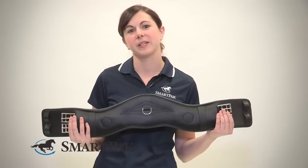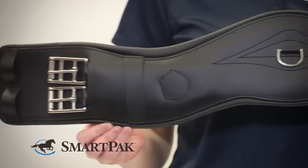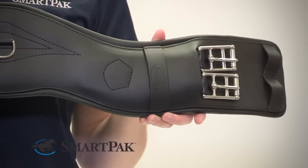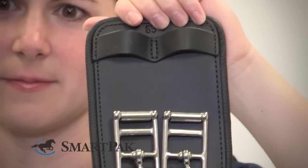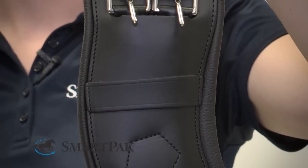In addition to the really soft leather, this girth also has padding on the inside, and it has elastic built-in stretch throughout the girth, so it really allows them to breathe and move with the horse. It also has roller buckles at both ends, so that helps protect your billets, and then it has keepers to tuck in the straps so they're not hanging during your ride.